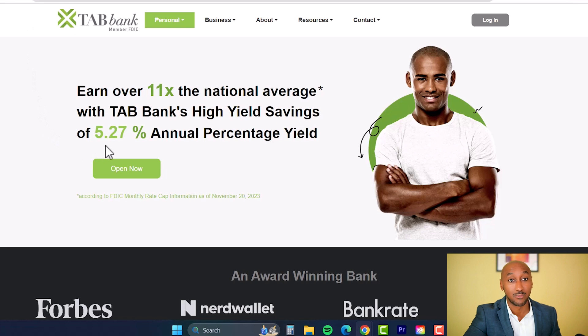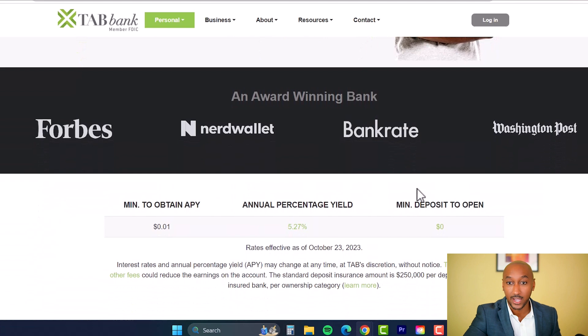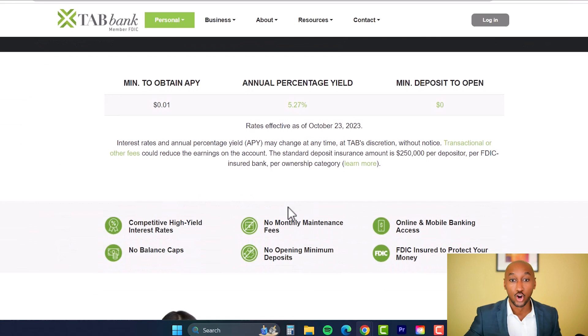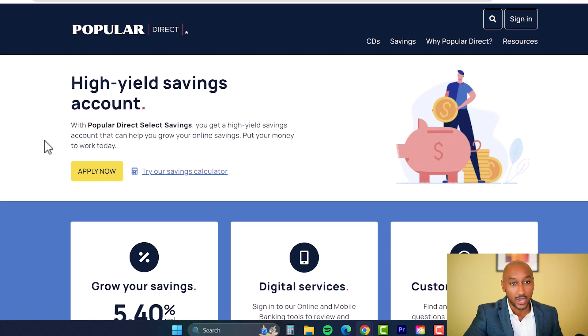The next bank is TAB Bank, with a rate of 5.27% APY — higher than the last three. Scrolling down: the minimum deposit to open is zero dollars, and there are no monthly maintenance fees. No maintenance fee and no minimum to open an account — it passes the initial filter — and the interest rate looks pretty solid.